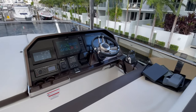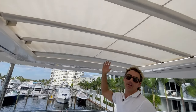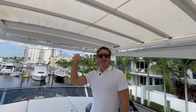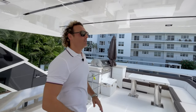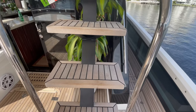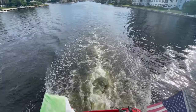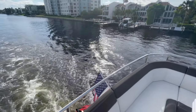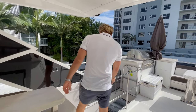Up at the upper helm there's a nice two-seater with unobstructed views all around. Right above is a hydraulic sunroof that extends completely open to the elements, with speakers all around. The LED lights run throughout the entire vessel — at night they look amazing. That's the flybridge, completely extended — another beautiful part of this boat.